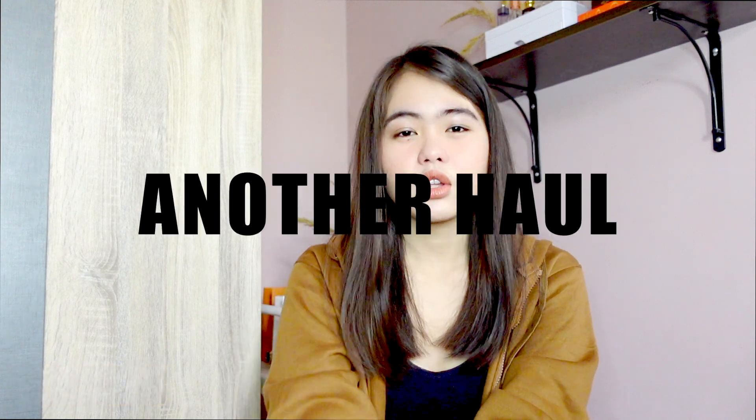Hey guys! Welcome or welcome back to my channel. So if you're new here, hello! I'm Reza Mariana and if you're an old subscriber, thank you so much for clicking on the video. So today, ang gagawin natin is another haul. Palaki na lang ko nag-a-haul guys. Medyo na-shine na ako sa inyo. Baka dina-judge niyo na ako dyan. But yeah, I'm doing a haul in this video.